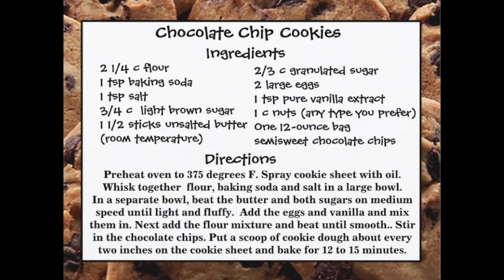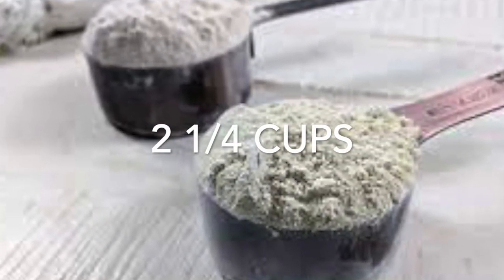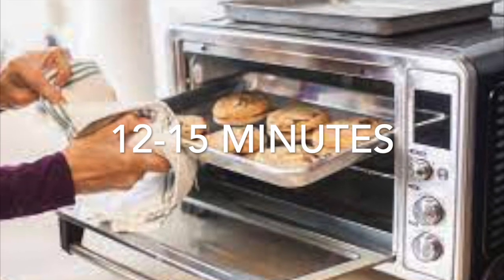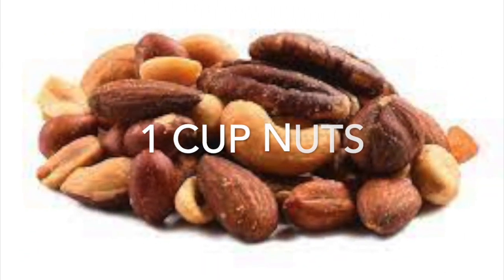And how much flour am I going to need for this recipe? Two and a fourth, or two and a quarter cups. How long do I cook these delicious cookies? 12 to 15 minutes — it's kind of dependent on your oven. And this recipe has one thing that is optional depending on your taste — what is it? One cup nuts.